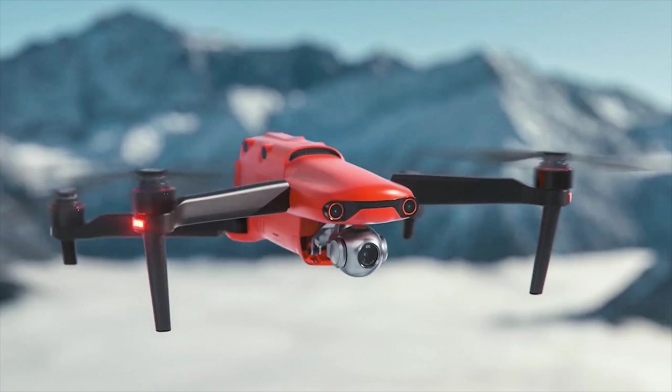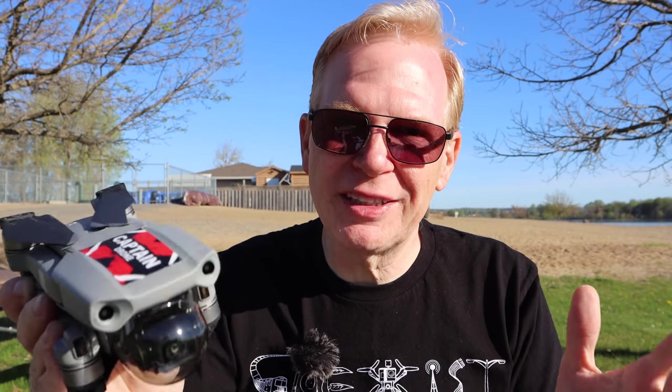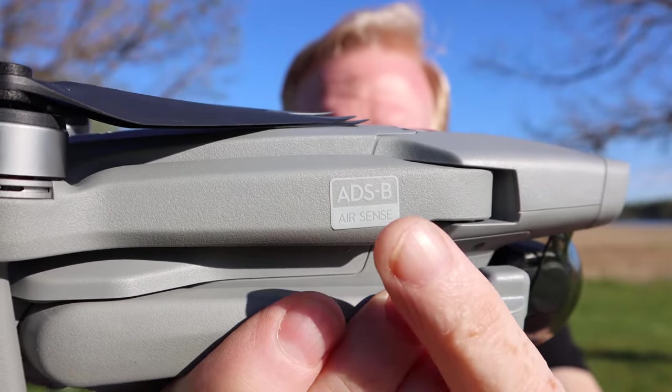That is an outstanding price for what you get and the features built into this thing. Certainly there are newer drones on the market like the Autel Evo 2 in 8K and 6K — those are better drones — but check out the price on them. With the savings from not buying the more expensive drone you could go on vacation and still take amazing photos and videos. If you're not doing it for commercial purposes, this is the one.